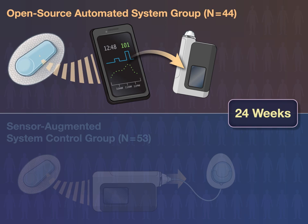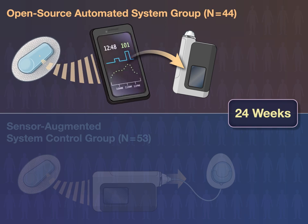The automated system paired a continuous glucose monitor with an Android smartphone application, running the open-APS insulin delivery algorithm and a proprietary insulin pump.